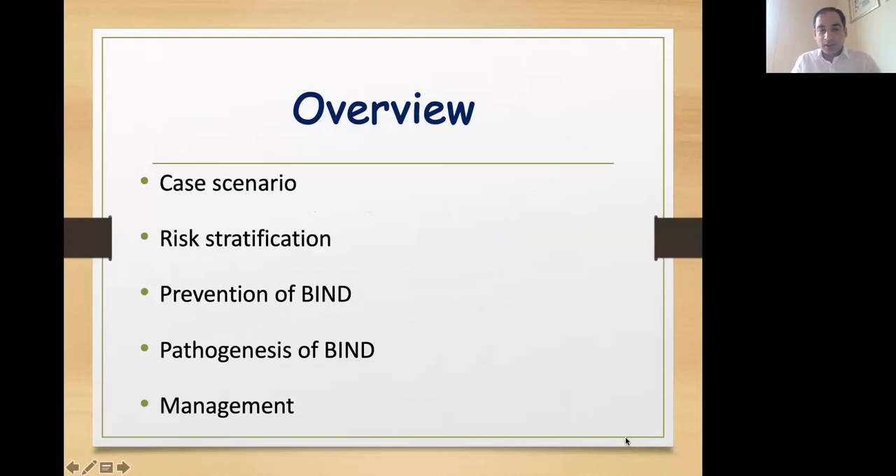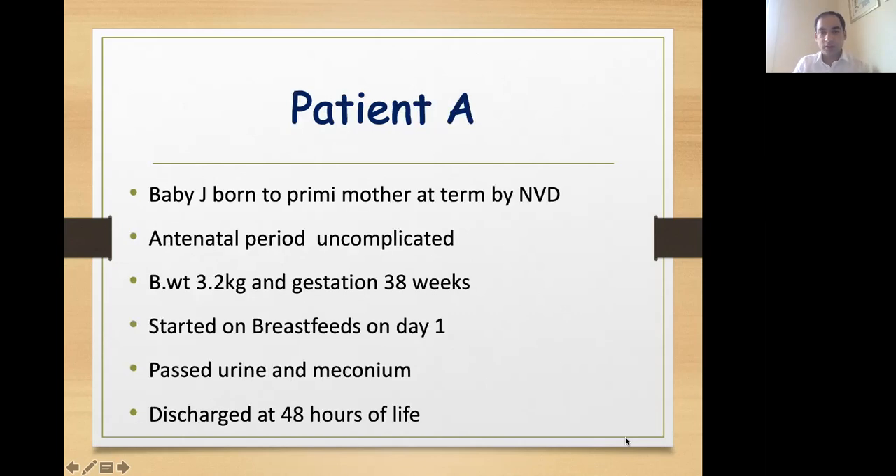We'll first go through a common case scenario. Then we'll understand how to risk stratify babies for jaundice, how we can prevent jaundice from developing into bilirubin encephalopathy, how bilirubin is responsible for causing neurological deficit, and finally we'll talk about management of jaundice.